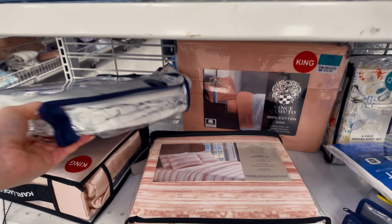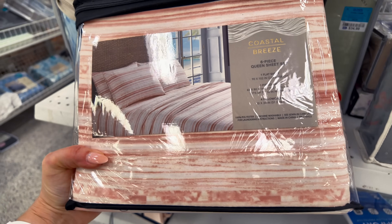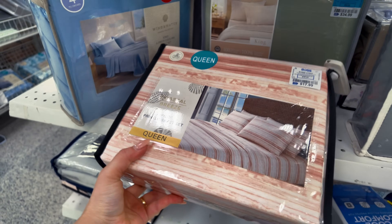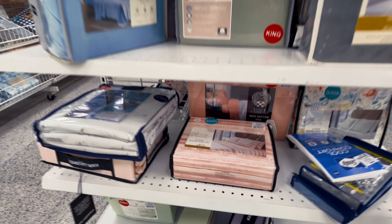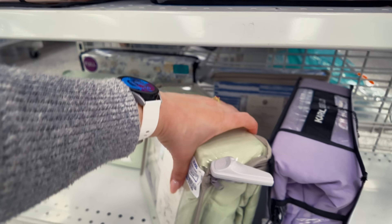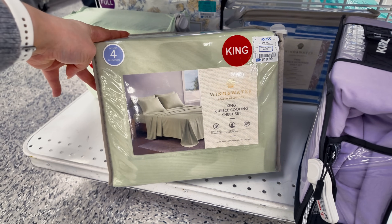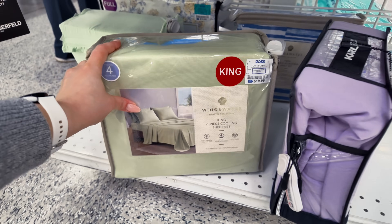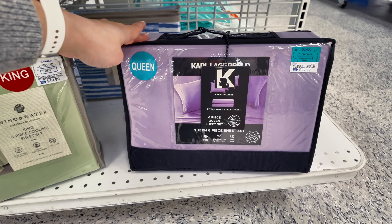I shop here at Ross but not as much as I should. Coastal Breeze six piece queen set, $17.99. They have this one down here — king size shabby chic, $20 for that green set. They have a Carl Lagerfeld here for $30 in a queen size and a purple.